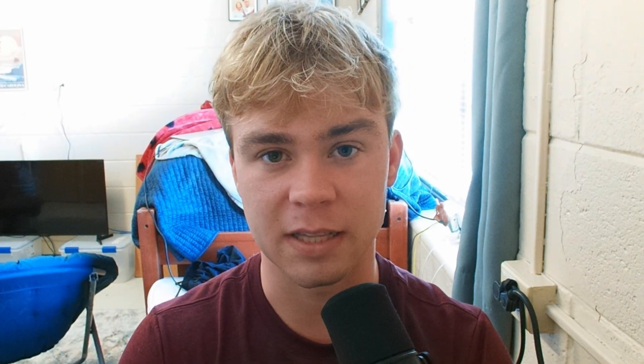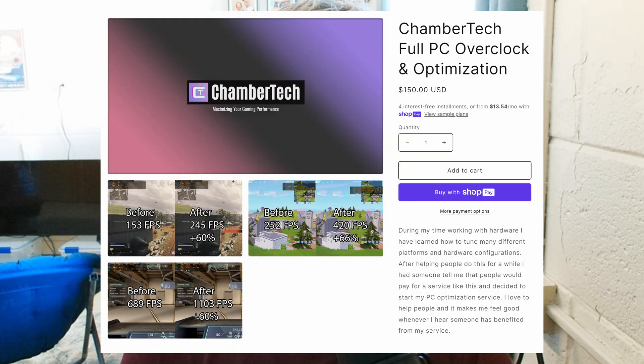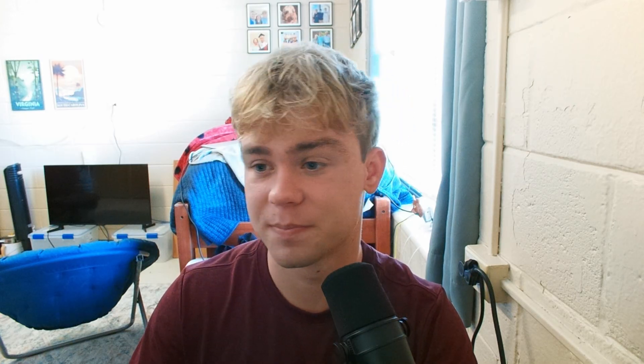This video was fully funded by me and my supporters — shout out to everyone who pays to be in the Discord, supports me, and buys my FPS boost optimization service. You guys allow me to buy these products and test them on launch day. If you want to support the channel, links are down below along with affiliate links to buy these products. Let's get into the benchmarks.